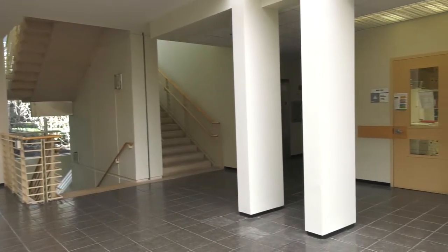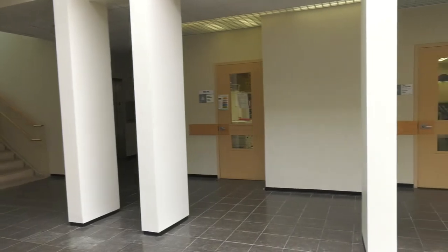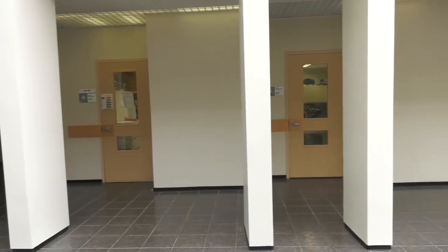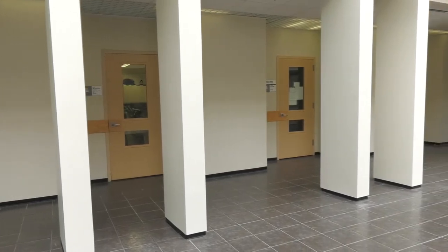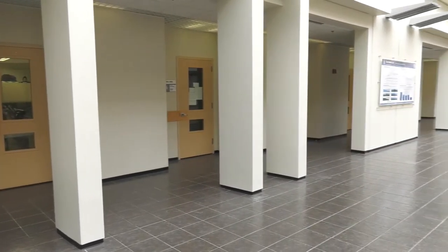Right now we're currently in building D of a seven-building complex. This is a laboratory building and it's also an office administration building. We're currently standing in the atrium of building D.